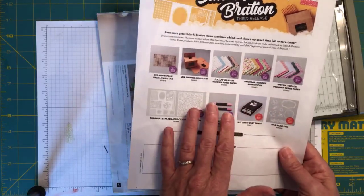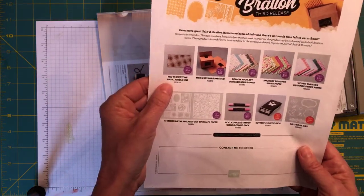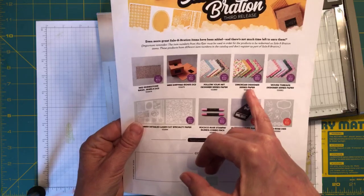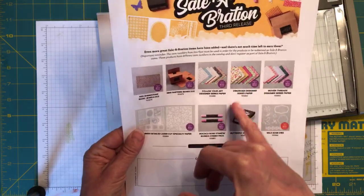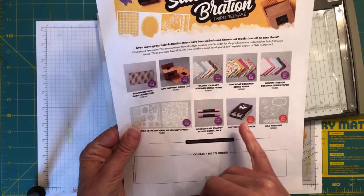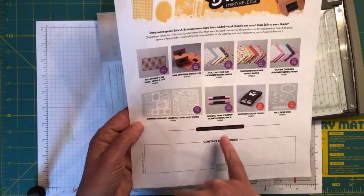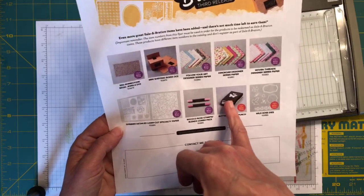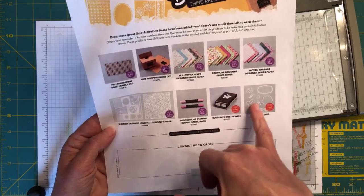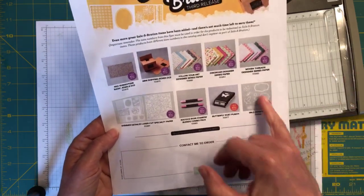Some annual catalog product was added to the Saleabration mix: red rhinestone jewels, mini shipping boxes, Follow Your Art designer series paper, Dino Roar designer series paper — I did a whole series of classes based on the dinosaur suite. We also have Woven Threads paper, Shimmer Detailed Laser Cut specialty paper, Rococo Rose blends, Butterfly Duet punch, and Wild Rose dies. The last two items are at the $100 tier, and we used the Wild Rose dies in class yesterday.